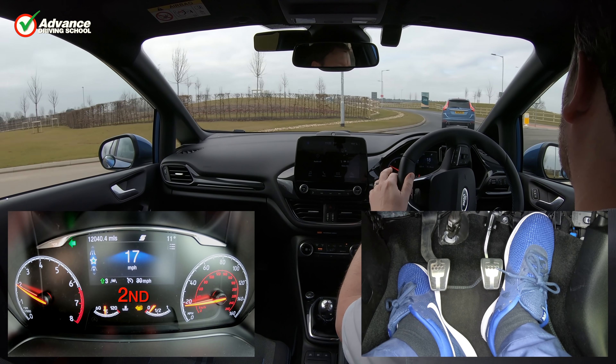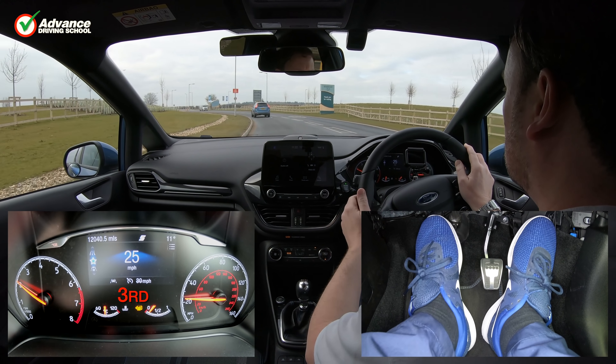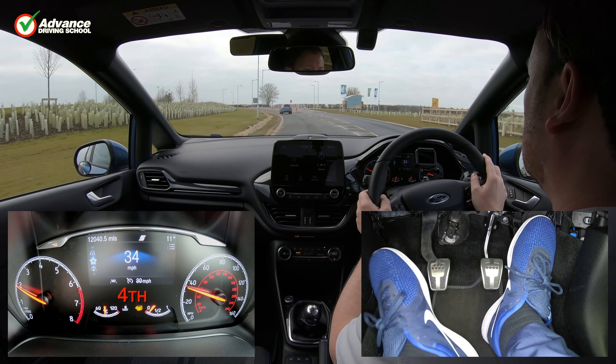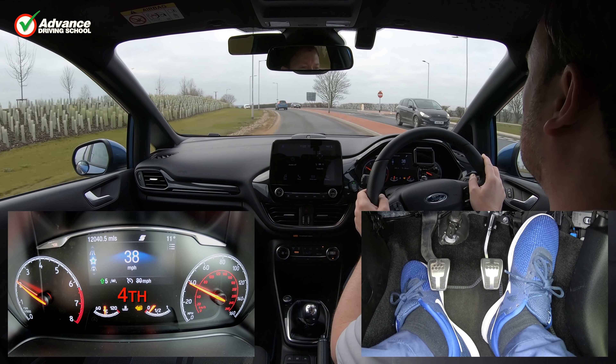Let's look at 4 common situations: maximum economy when driving gently, extra engine power when accelerating, a flexible gear choice for use in urban areas, and finally driving in hilly areas.